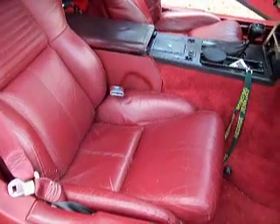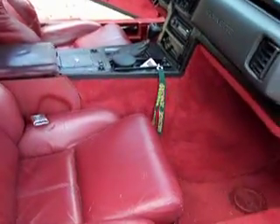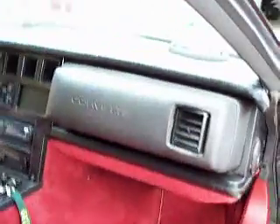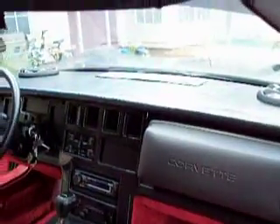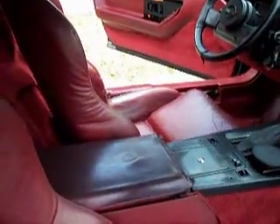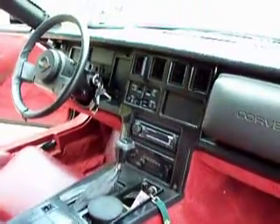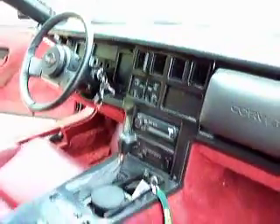The seats are 1994 Corvette seats and they actually match real well. The passenger seat looks pretty good; the driver's seat has some wear but they're not torn — they could be re-dyed. The dash cover itself has been redone with a vinyl strip and although this is serviceable, the center console lid, center console, and the bezels around the instrument cluster are worn.